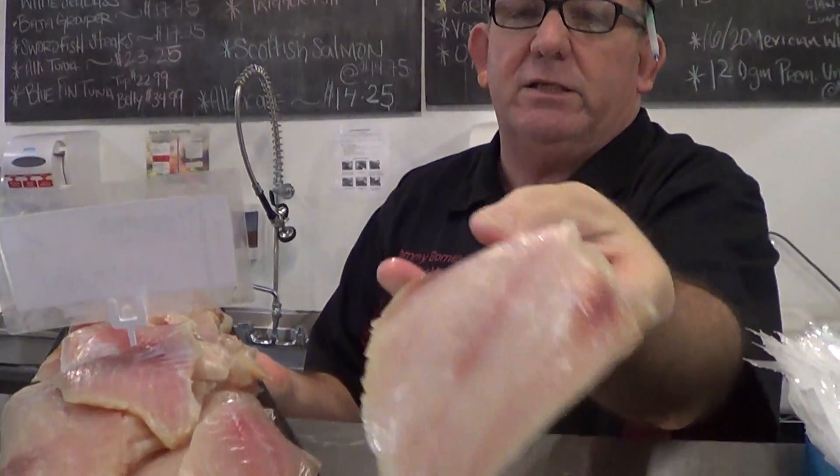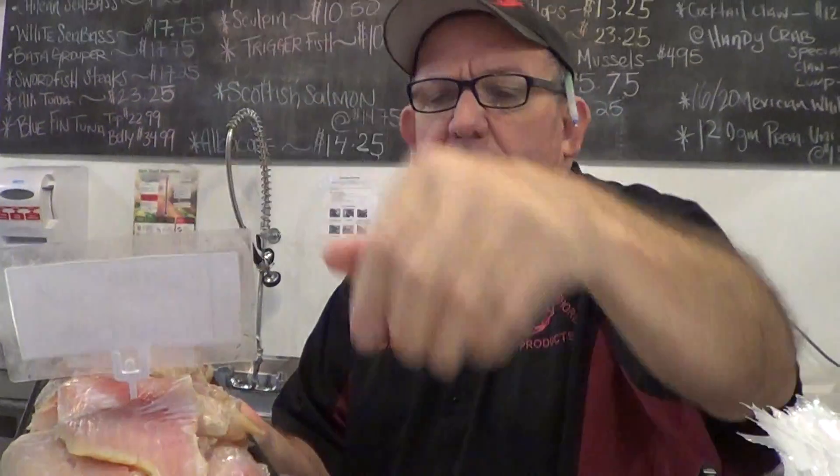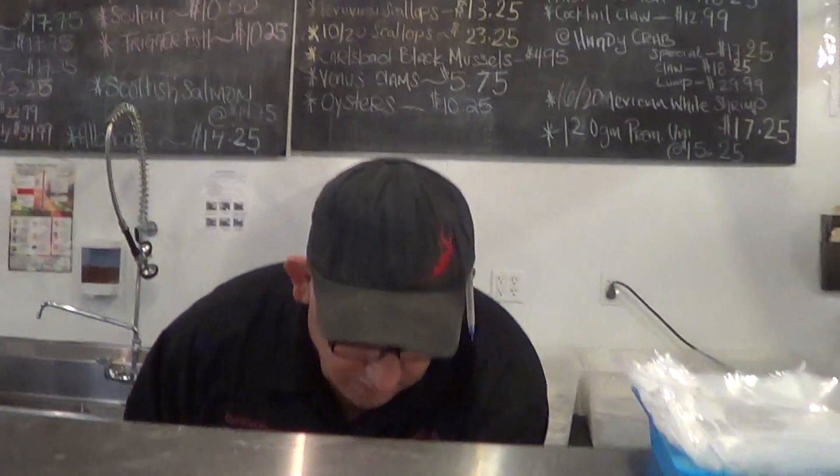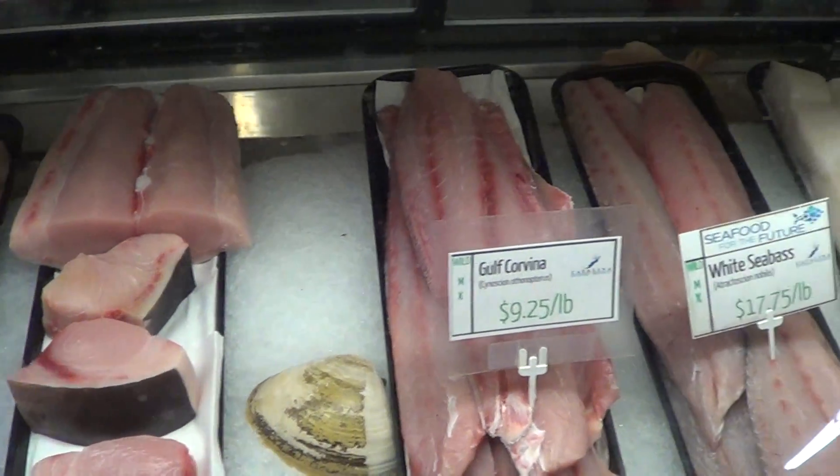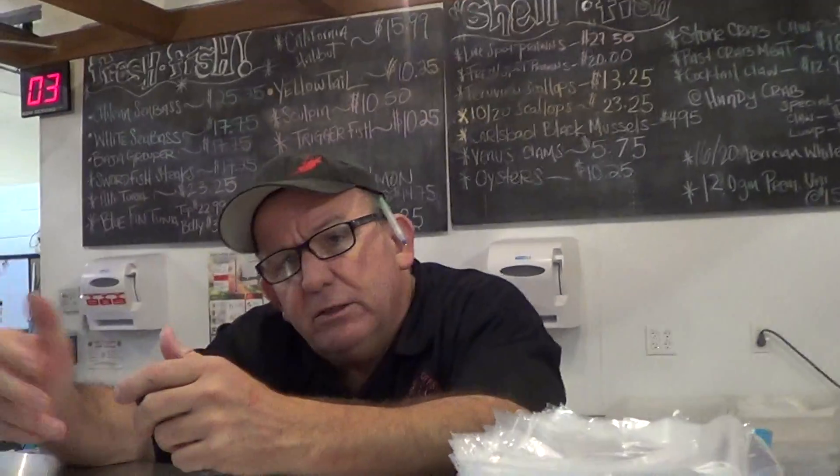These are the trigger fish fillets. Look at that meat — this stuff is unbelievable. It's got a great texture, very firm. Look at that swordfish that just came in, this stuff's wonderful. White sea bass, corvina, yellowtail — all kinds of neat stuff.